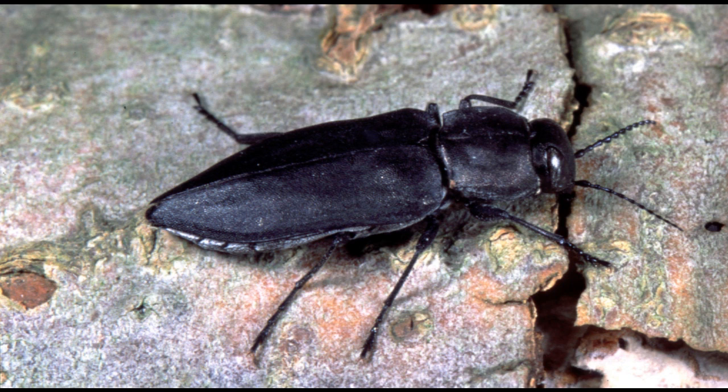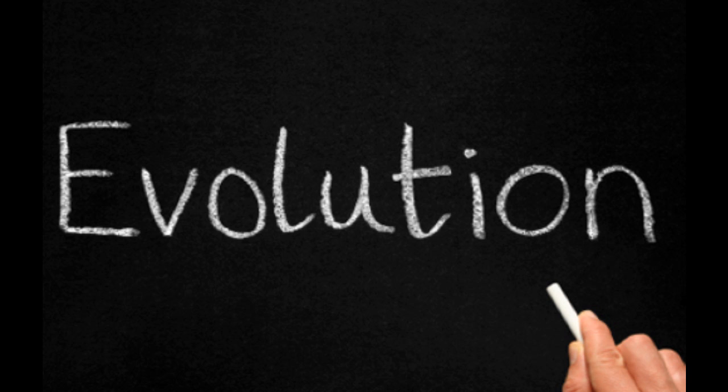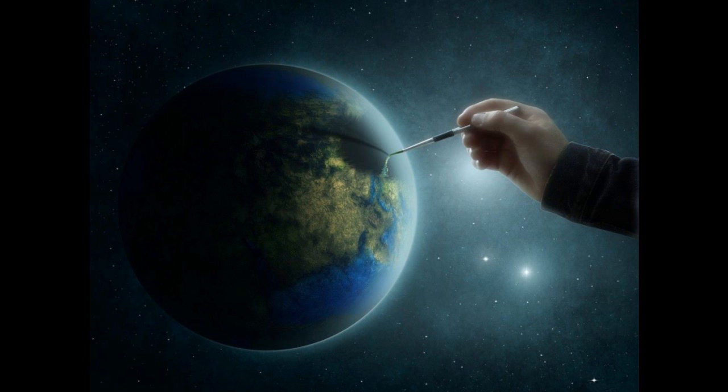Researchers are astounded by the black fire beetle's unique way of finding a place to lay its eggs. "How did these beetles develop their ability to lay eggs this way?" asks E. Richard Hobaka, a beetle expert at Cornell University in the United States. "Think about how little we know of insects with incredibly sensitive and complex sensory mechanisms." What do you think — did the black fire beetle's ability to detect forest fires come about by evolution, or was it designed?